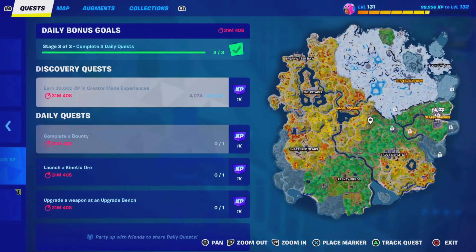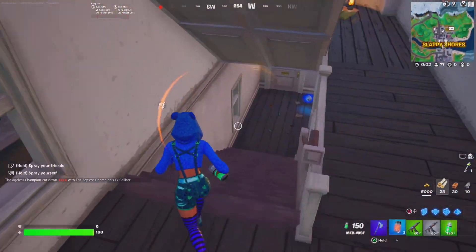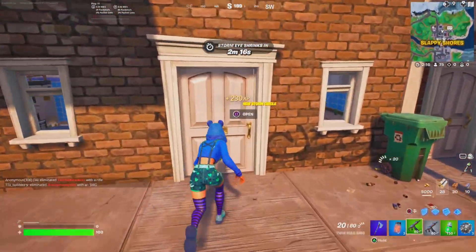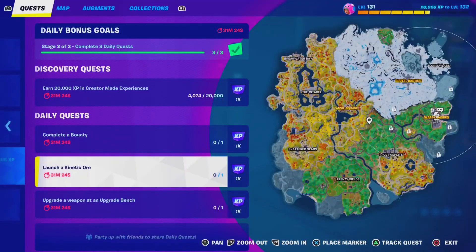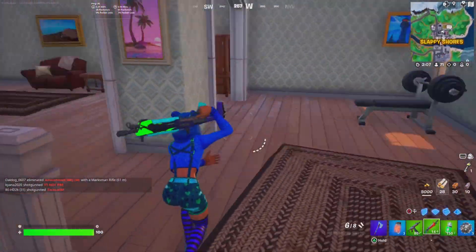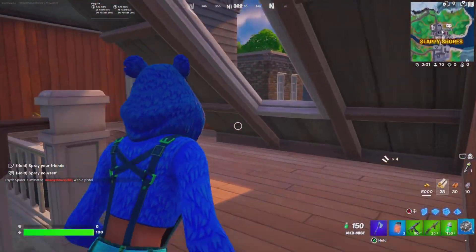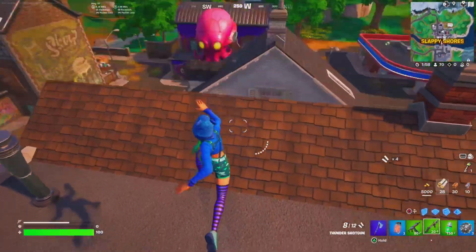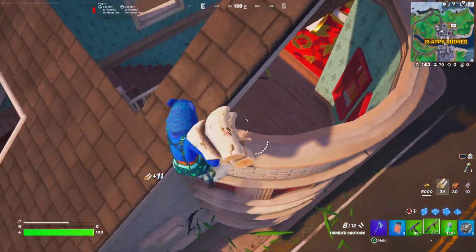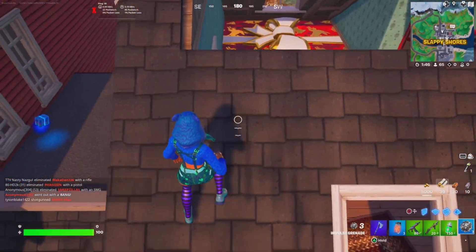So as you guys can see, these are the daily bonus goals you guys have to complete in order to progress for the Jelly Quest. A lot of people always have confusion — sometimes people say they're completing them and it never shows up. Let me show you guys real quick. You just want to complete these daily ones, like complete a bounty and stuff like that. It might be different from mine to yours, but you just want to make sure you're in the correct section where it says 'daily.'